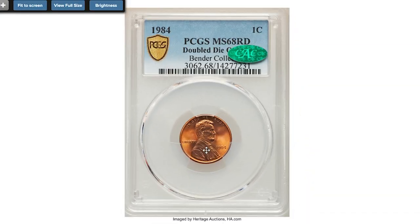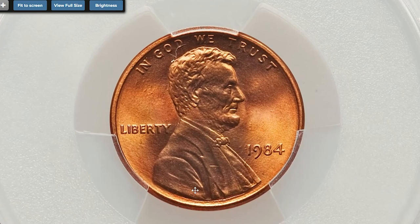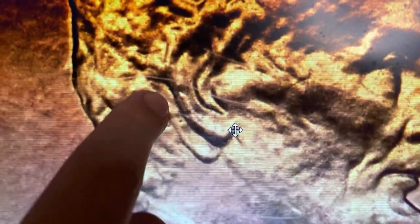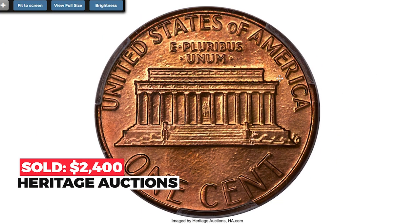This 1984 Lincoln cent is graded MS-68 Red with double die obverse, approved by CAC. Lincoln's ear, lower beard particularly at the neck, and bowtie are prominently doubled. This is a virtually perfect cherry red and lilac example that shows minor pimpling in the fields but absolutely no post-striking marks on either side. Sold on December 15th, 2022 for $2,400 at Heritage Auctions.